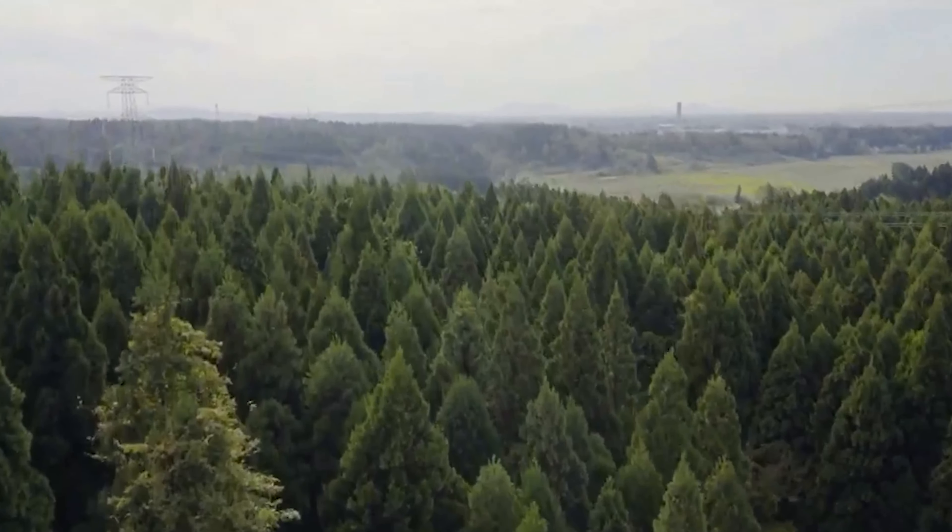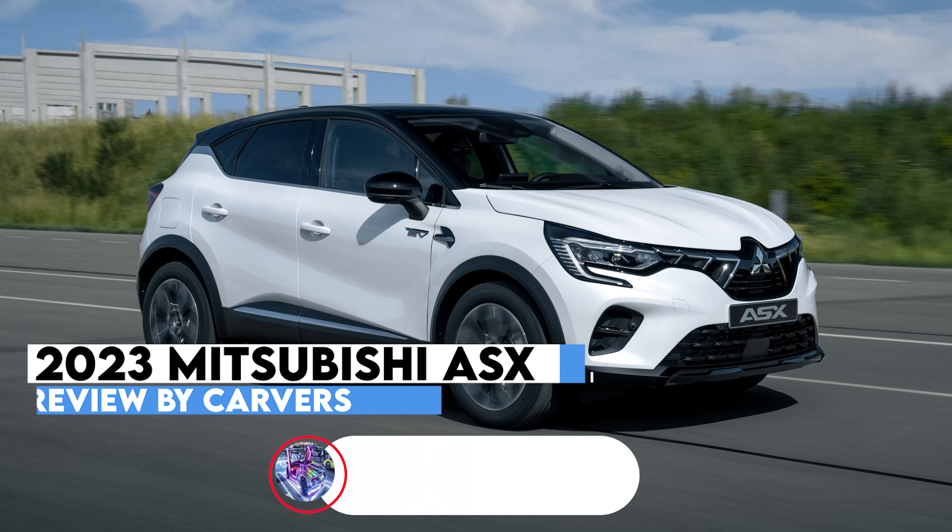Hi, and welcome to Carvers. Today we are going to talk about the 2023 Mitsubishi ASX.